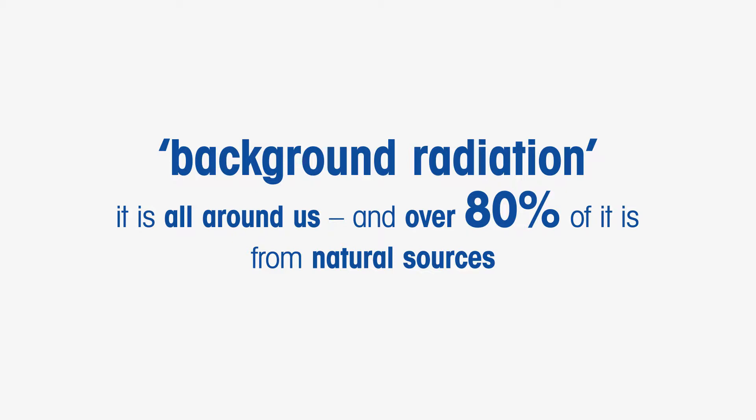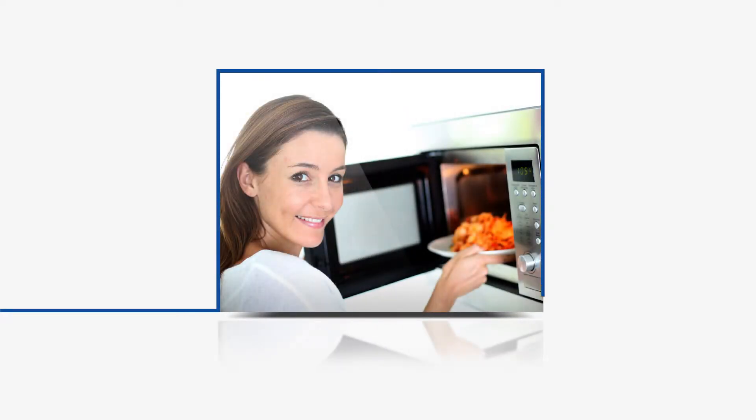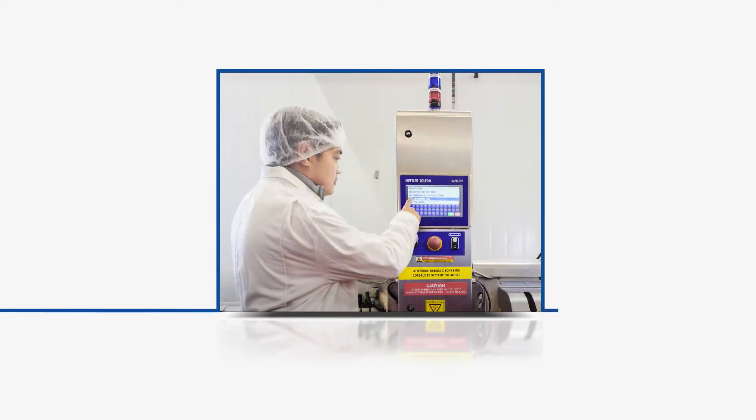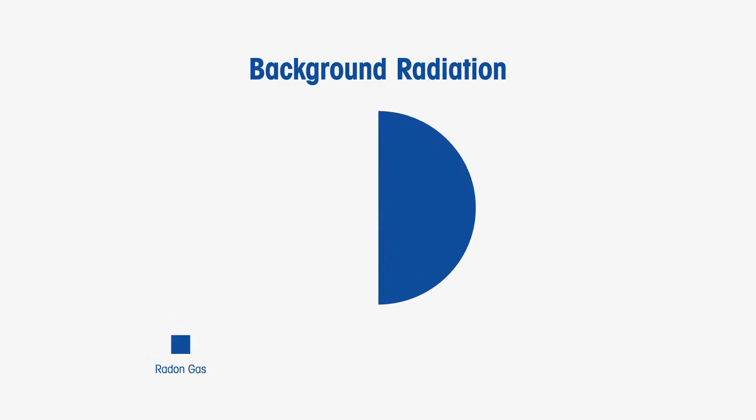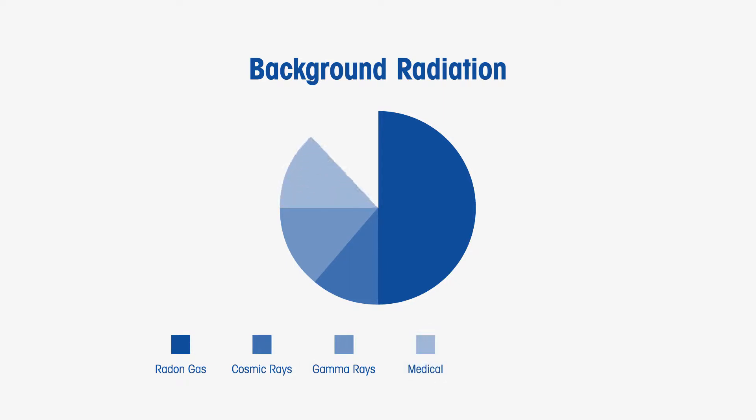Background radiation is all around us and over 80% of it is from natural sources. Examples of natural radiation include natural heat and light from the sun, radiation from the ground, and gamma rays from radioactive elements. Examples of man-made radiation include microwaves from an oven and X-rays from an X-ray tube. The main sources of radiation that humans are exposed to are radon gas, cosmic radiation, gamma rays, and medical and internal radiation.